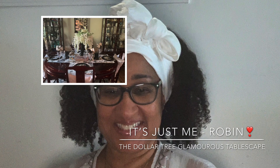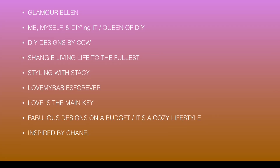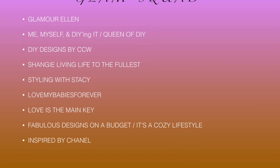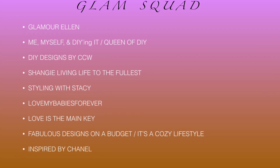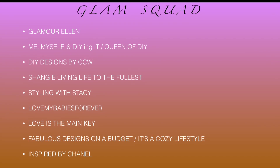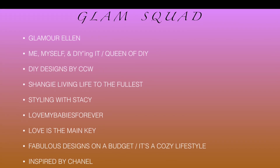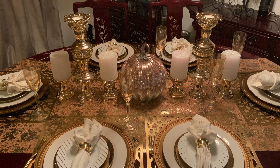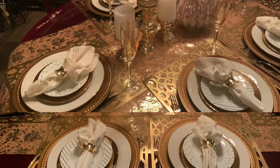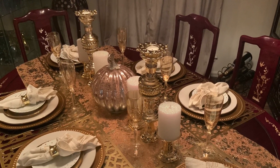She asked the ladies of the glam squad to help her celebrate: Tammy, myself, and DIYing it slash queen of DIY, Candy of DIY Designs by CCW, Shangi of Shangi Living Life to the Fullest, Stacy with Styling with Stacy, Tamara with Love My Babies Forever, Erica Love is the Main Key, Marilyn of Fabulous Designs on a Budget, Soon to Be It's a Cozy Lifestyle, and Chanel, Inspired by Chanel. We were to use at least one Dollar Tree item in our tablescape and just make it glam and happy for Ellen.